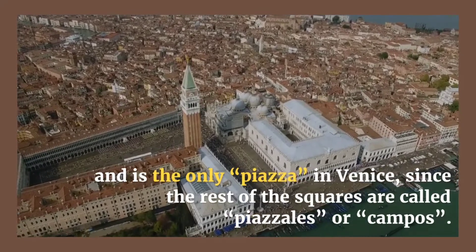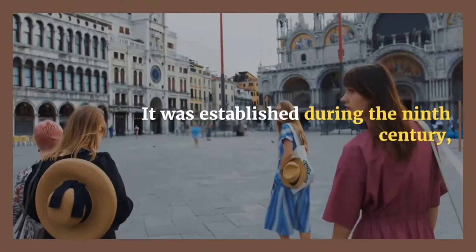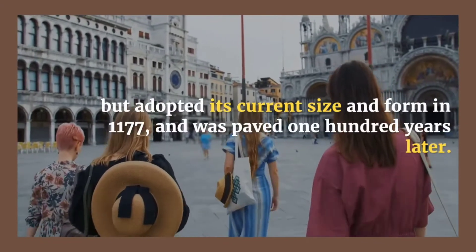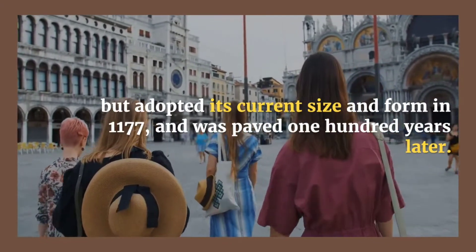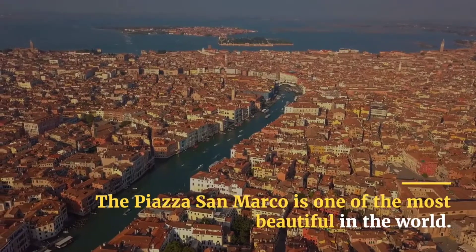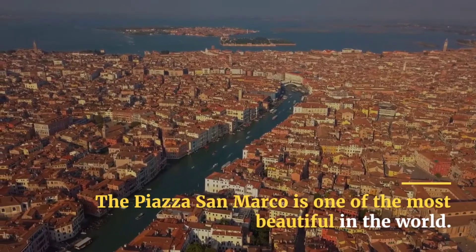It was established during the ninth century but adopted its current size and form in 1177, and was paved 100 years later. The Piazza San Marco is one of the most beautiful in the world and is the lowest point in Venice.